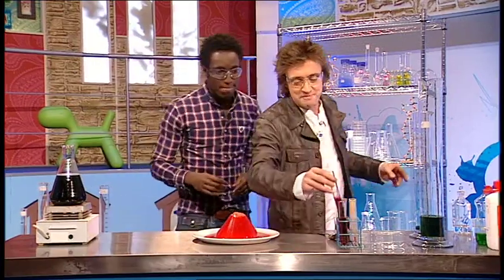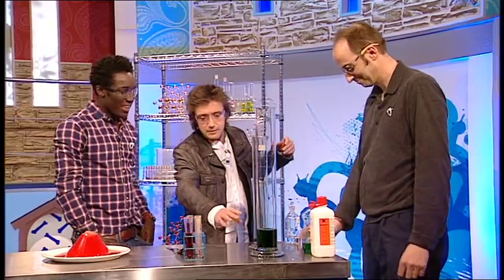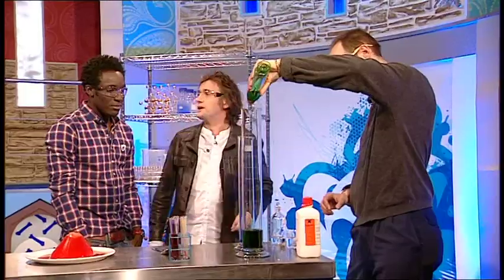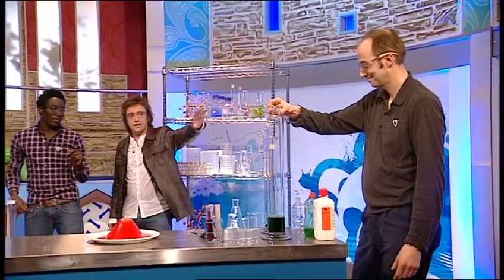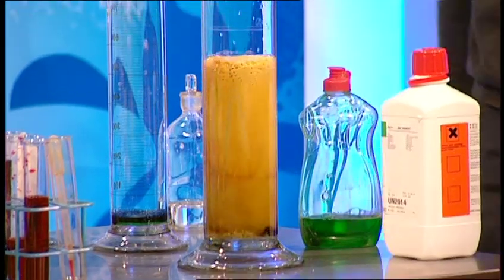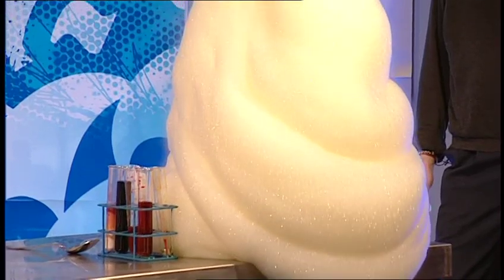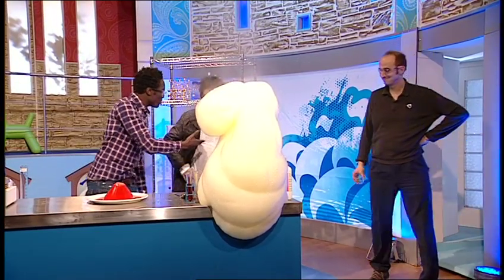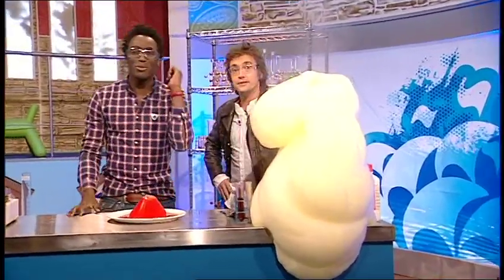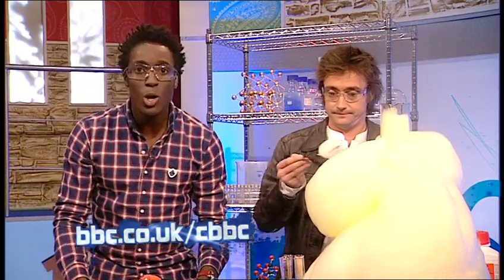Richard's final experiment is called elephant toothpaste. He calls in his assistant Andre, a genuine university chemistry professor. The flask contains hydrogen peroxide, colouring, and washing-up liquid. Andre adds sodium iodide, which causes a reaction that breaks down the hydrogen peroxide into water and oxygen — producing a massive foam overflow. It makes quite a mess but is spectacular. For more details on how the volcano was made, head to the Blue Peter website, and you can chat with Richard Hammond in a web chat happening right now.